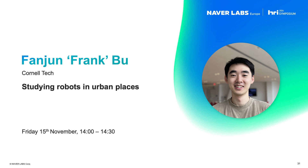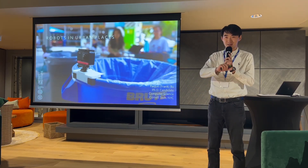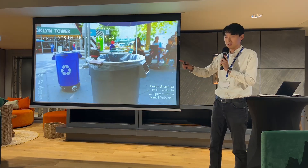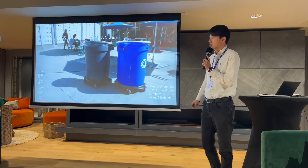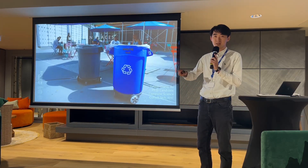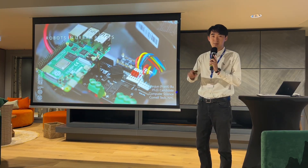Hello everyone, my name is Ran-Franc Boo and I'm a fourth year PhD candidate at Cornell Tech, supervised by Professor Muniju. Thanks for Barry and Tommaso's introduction. I will talk about what Barry talked about last slide, which is these two robots. In the summer of 2022 and 2023, we deployed two robots in New York City to study how people interact with everyday robotic objects in public spaces.